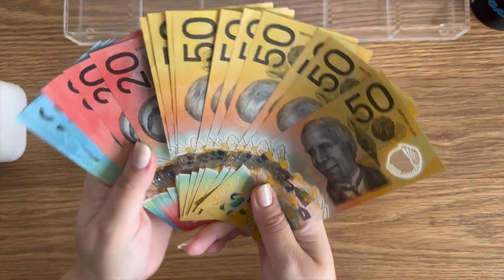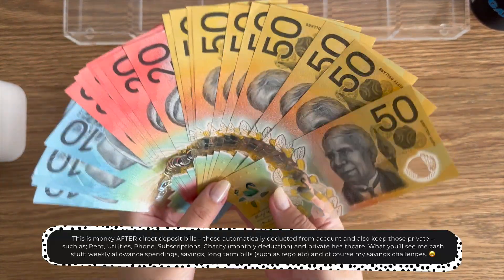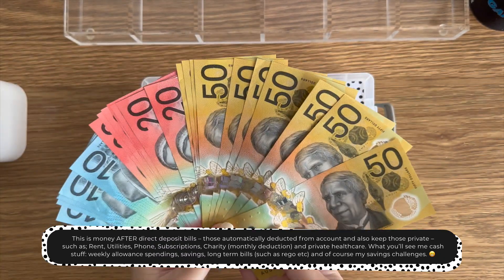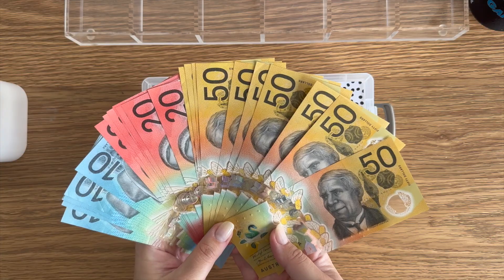So here in my hands I have 700 bucks. This is my sinking funds, my savings challenges, and my weekly spendings. I'm going to get this out onto a tray and let's get cash stuffing.